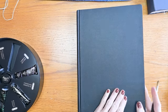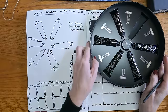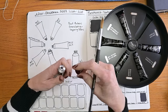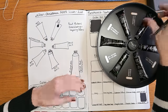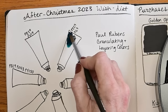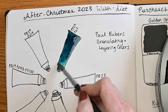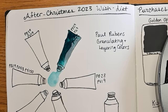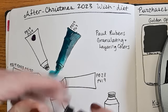I've set up some swatching in my Hanamule 100% cotton sketchbook — it's not the best paper, but it will work for what we need today. We'll start with the Paul Reubens granulating and layering colors. This is the first one, PB29 and PG7. I don't usually swatch right on the paper like this — it kind of makes me nervous — but we'll give it a try. I thought it'd be fun to take the paint into the middle and mix them together. You're supposed to use a lot of water with these to see their effects.